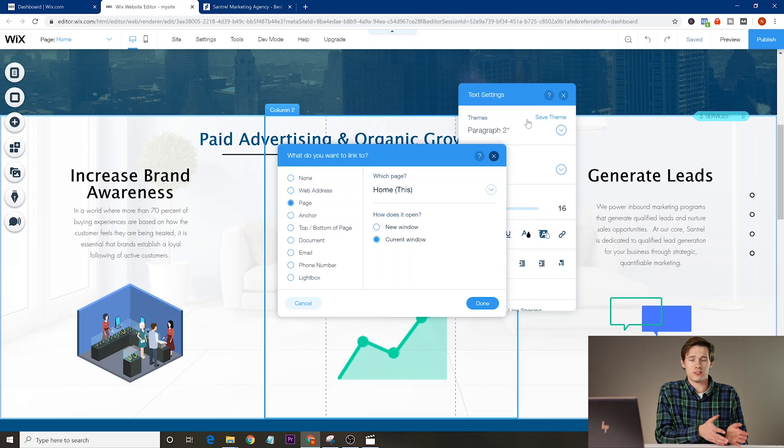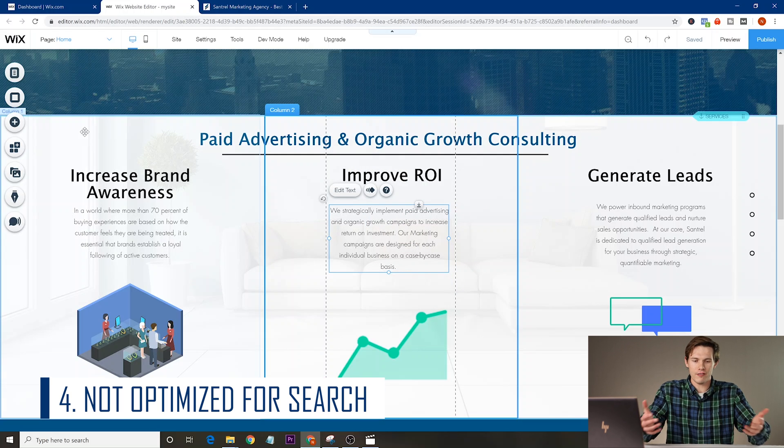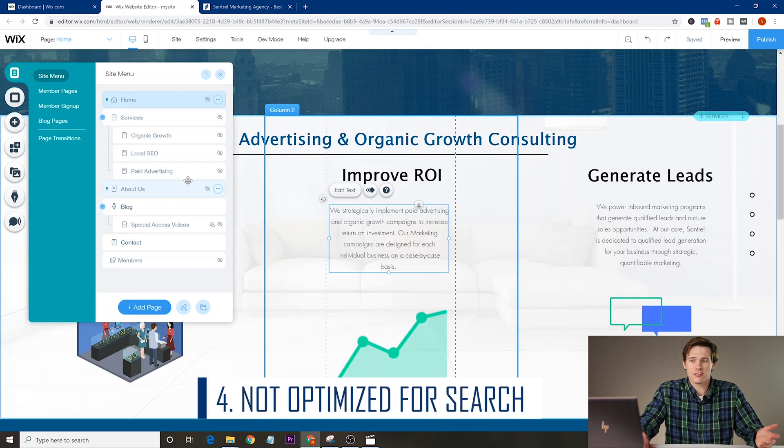Backlinks are also a big SEO factor. To add them in the Wix editor, highlight the text you want to link — say the word 'growth' in an article about growth — click the link icon in the editor, and link it to another page on your website. Really easy to do with Wix, so there's no reason not to have these all over your website. Not having any SEO optimization at all is mistake number four — and you really have no excuse when using Wix because they make it so easy.